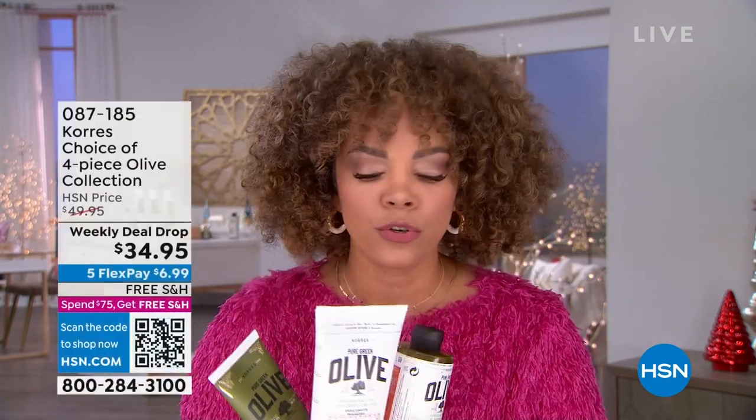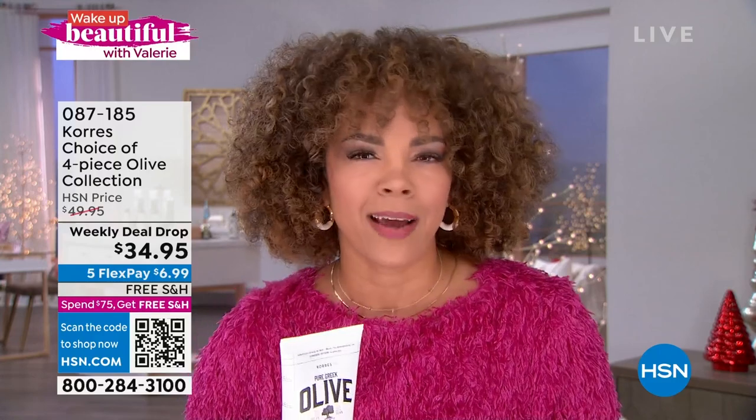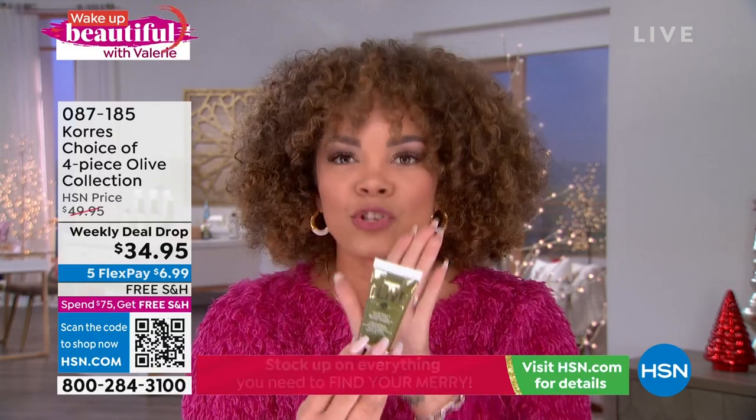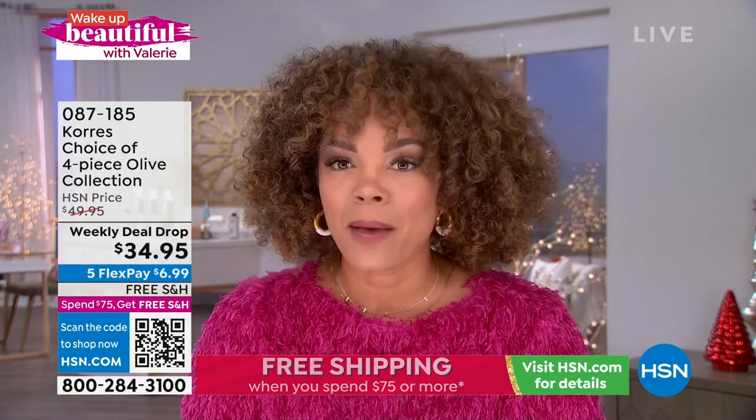We have some exceptional things coming up in the show. If you love Korez and everything you're getting — those beautiful ingredients from Greece — we have a four-piece set of their Olive Collection, and you'll get to choose the scent. We have velvet rose and ginger mint. As we go into the fall and winter season, our skin changes and needs a little more love. Imagine stepping out of the shower with your skin looking better — a beautiful body cream, that rescue cream, your hand and nail treatment to keep skin moisturized and hydrated.